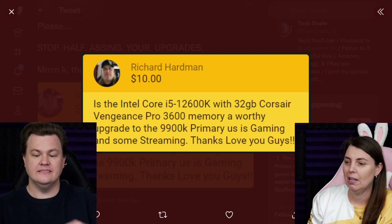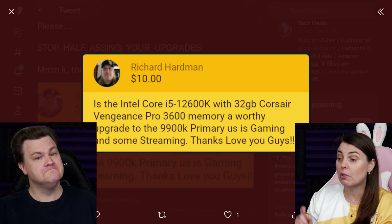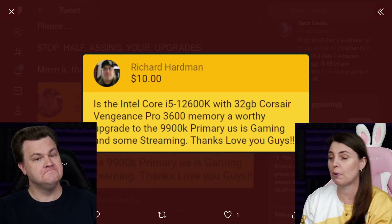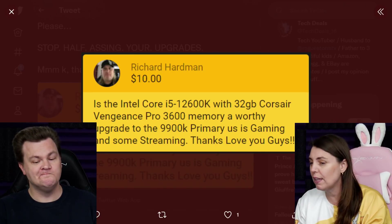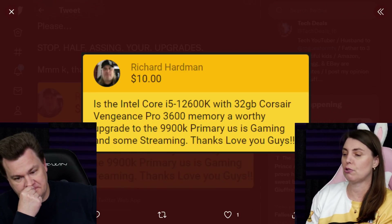Richard comes in with a question regarding a system upgrade: Is the Intel Core i5-12600K with 32GB of Corsair Vengeance Pro 3600 memory a worthy upgrade to the i9-9900K? Primary use is gaming and some streaming.